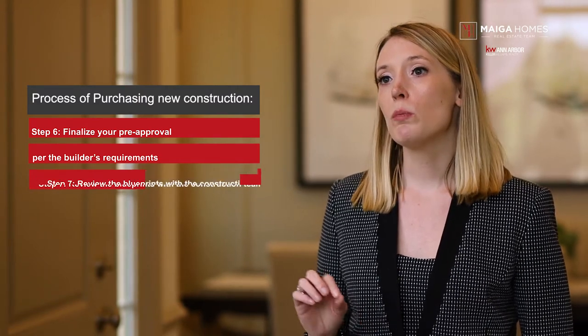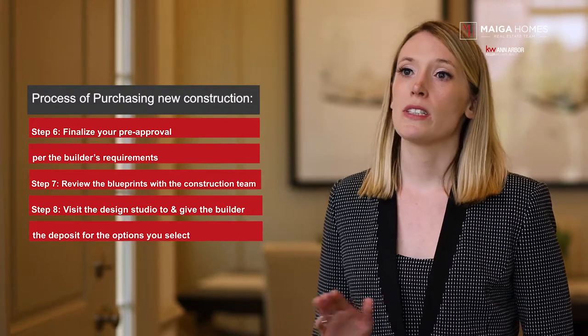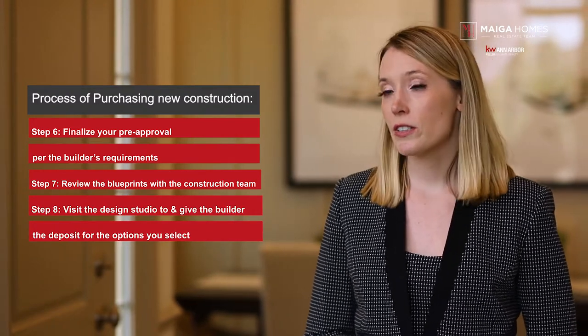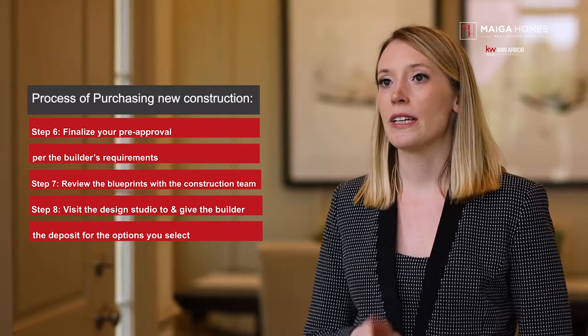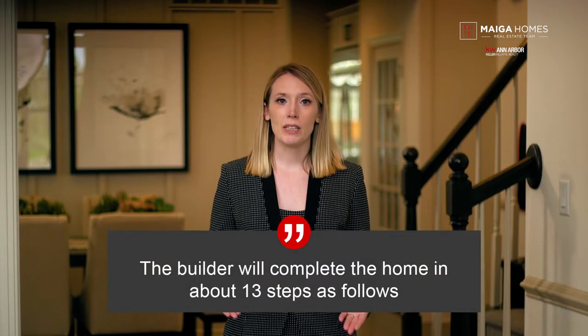Step seven: review the blueprints with the construction team. Step eight: set up your appointment with the design studio to price out your interior selections, lighting, and electrical, and give the builder the required deposit for design studio. Once the above items are completed, then the build process will generally begin.